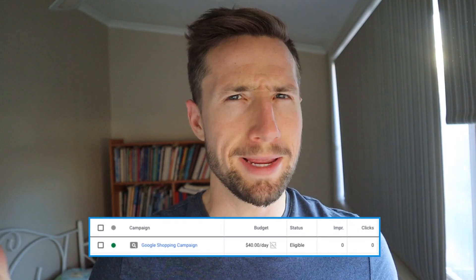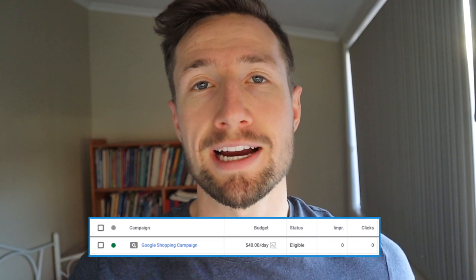Not getting impressions on your Google Shopping ads? I'm here to help you kickstart those Google Shopping campaigns, get the impressions and clicks, and scale that bad boy to the next level. Let's go.